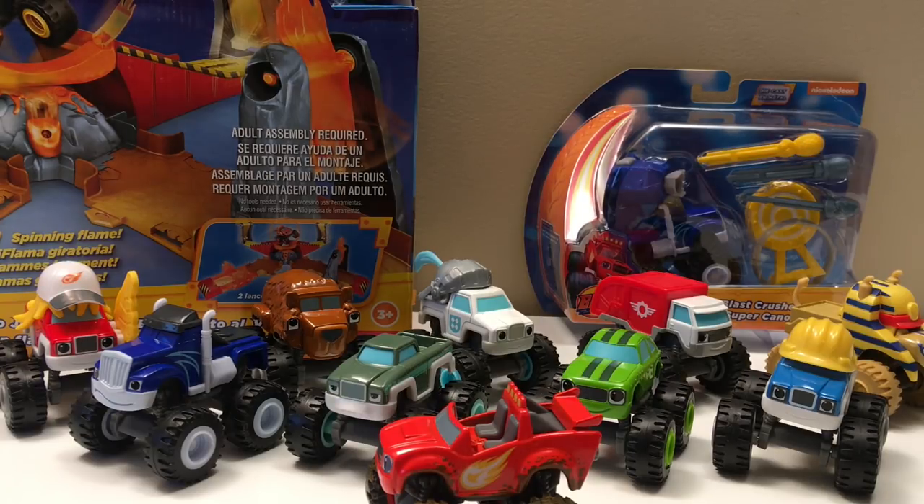Well there we have it guys — our cool Blaze shopping spree! Lots of cool trucks, a big play set, and a smaller play set, and we've got ten Blaze and the Monster Machines trucks total. I'm getting to love these guys. If you know things about Blaze that I don't, leave me a comment — let me know what you think. Do you like them as much as Monster Jam? Subscribe so you don't miss a thing — I want to grow this channel so I can do more monster truck videos for you.